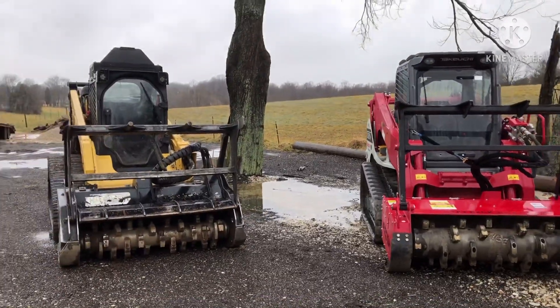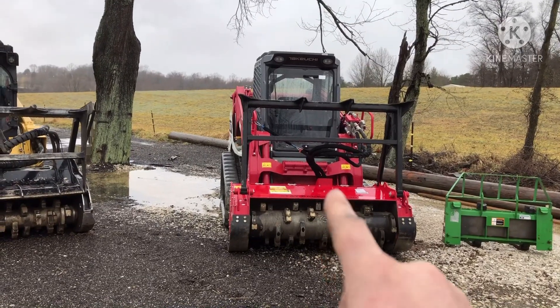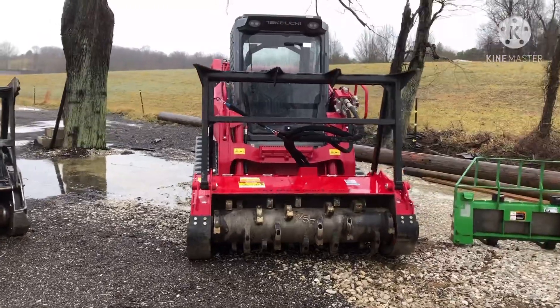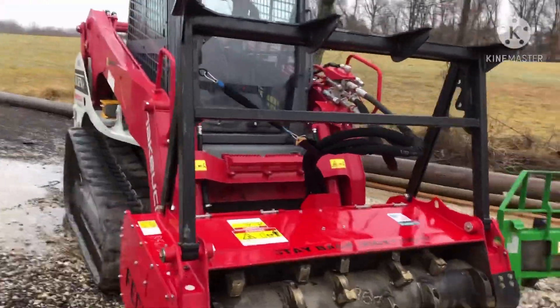So there's the CAT that I was running, and he's also got this Takeuchi here — however you want to pronounce it — and it's got the Ficon brush cutter on it.